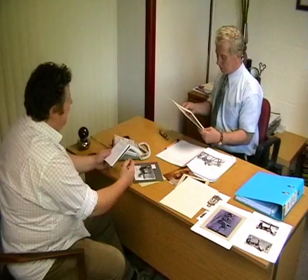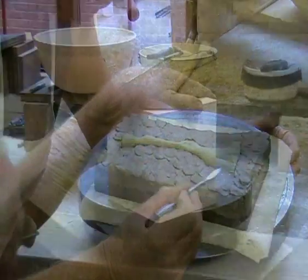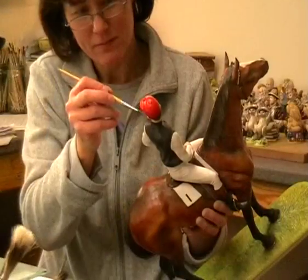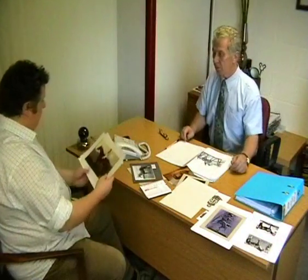From research to sculpting through to decoration, all processes are totally by hand, and from concept to finished item, the model has taken over 18 months to complete.